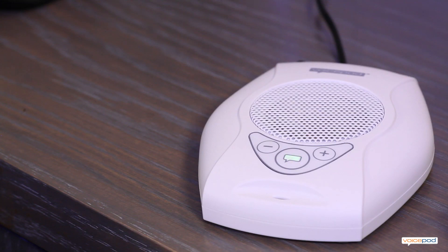Hello, VoicePod. How may I help you? Open shade. Open shade.